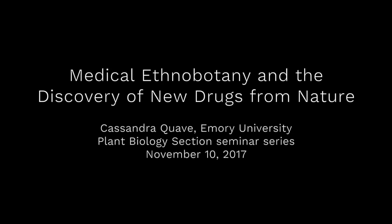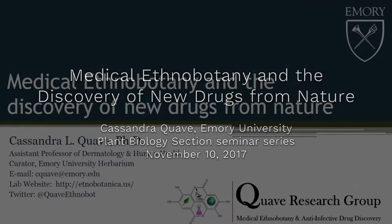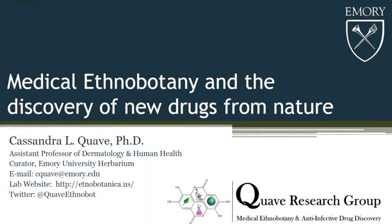This is a production of Cornell University. Thank you so much for the kind introduction, Julia. It's really a pleasure to be back here at Cornell. This is my third visit, and I have to say it gets better every time, but it also gets colder every time.